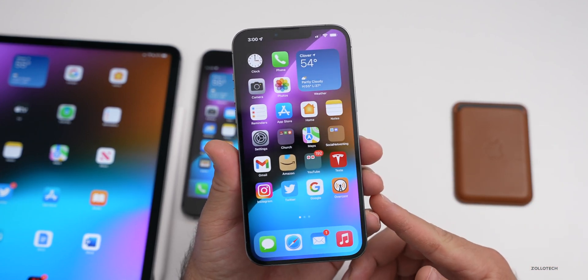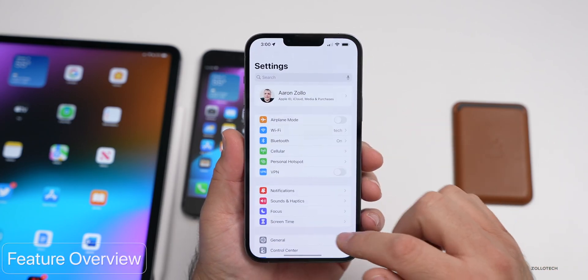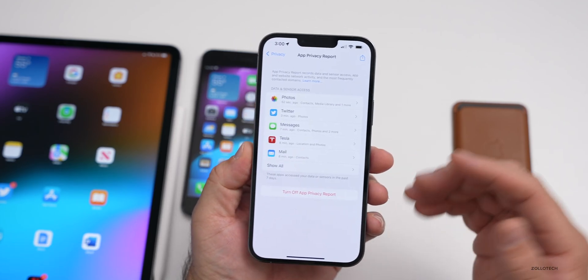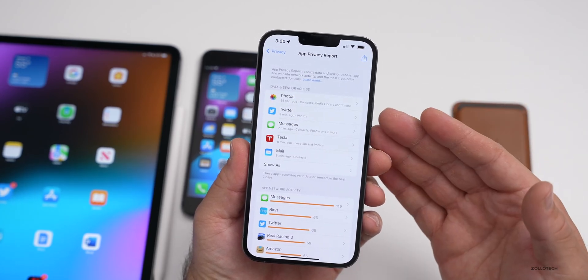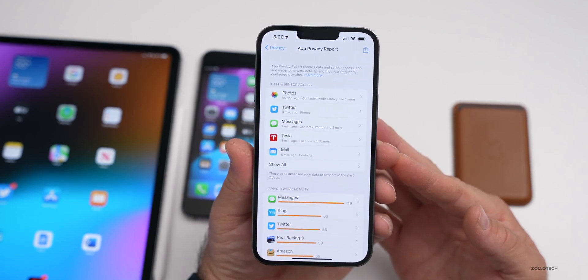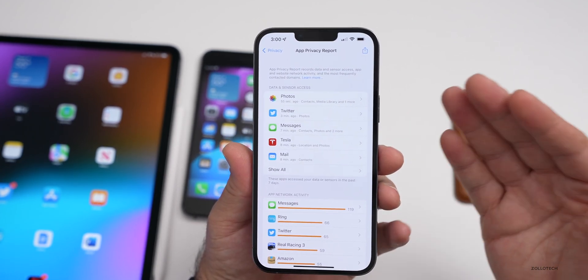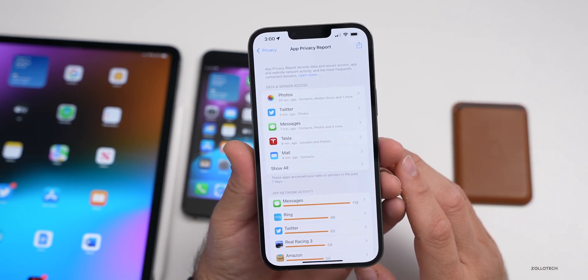If you're not familiar with iOS 15.2, it brings a few different things. That new App Privacy Report is here under Settings, Privacy, and App Privacy Report. Apple promised this with the introduction of iOS 15, and they finally brought it to a visual interface where we just had a report before. There are also changes to Emergency SOS and other things, but there are definitely still some issues.